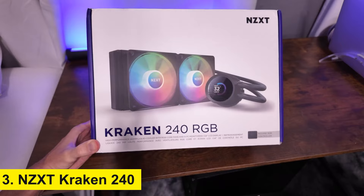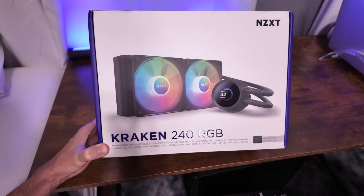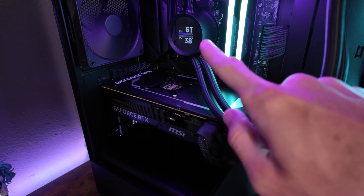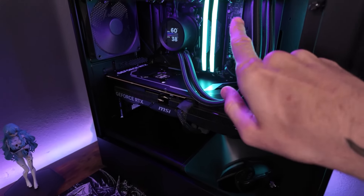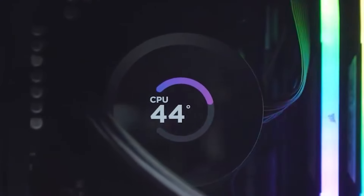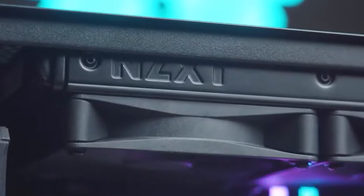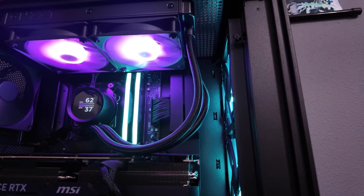Number 3: NZXT Kraken 240. At number three, we have the NZXT Kraken 240. This all-in-one cooler is perfect for those who want a balance between size and performance. The 240-millimeter radiator and two 120-millimeter fans provide excellent cooling for most mid- to high-end CPUs, ensuring stable performance during gaming or intense workloads. The Kraken 240 also features customizable RGB lighting and the same infinity mirror design as its bigger brother, adding a touch of style to your setup without taking up too much space.